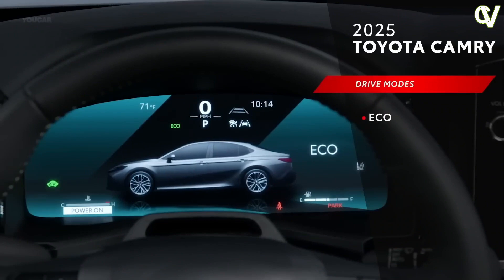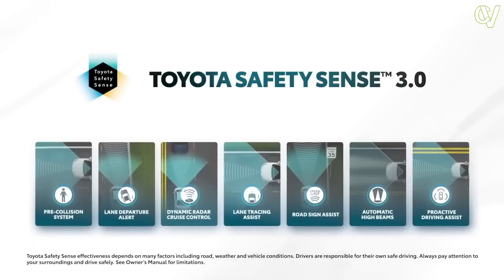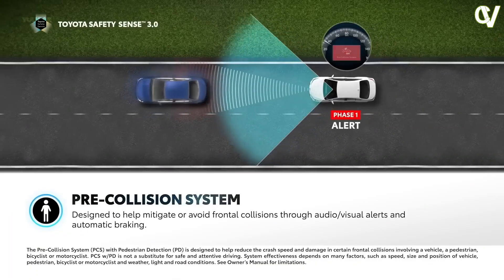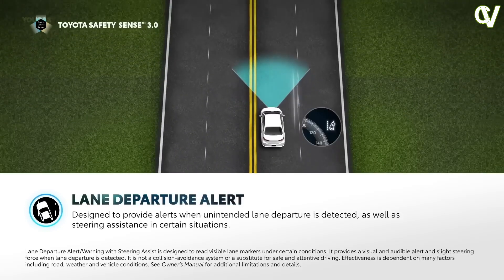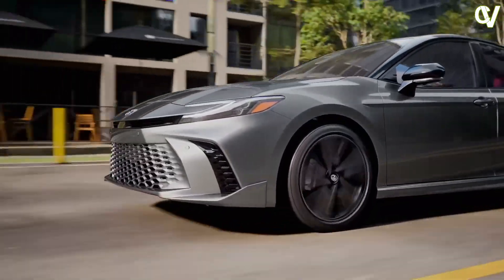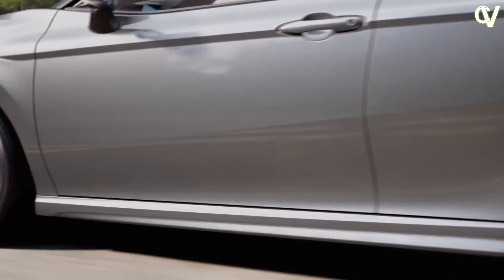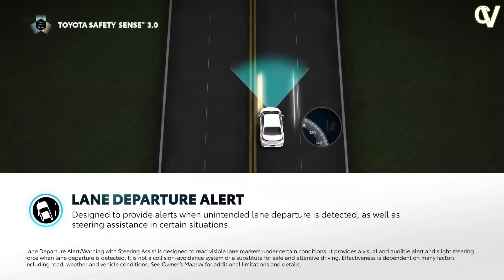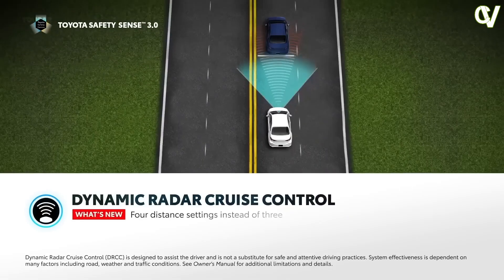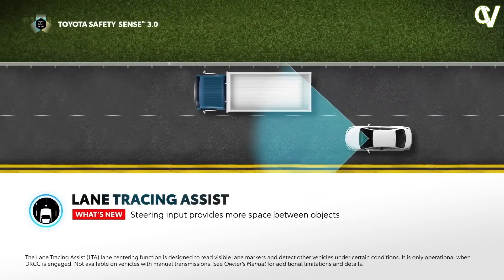The 2025 Toyota Camry comes standard with a slew of new safety systems, including Toyota's Safety Sense 3.0. There's a pre-collision system with pedestrian detection, full-speed dynamic radar cruise control, lane departure alert with steering assist, lane tracing assist, road sign assist, automatic high beams, and proactive driving assist, which uses the camera and radar to provide gentle braking and/or steering to support driving tasks such as distance control between your vehicle and a preceding vehicle, pedestrian, or bicyclist.